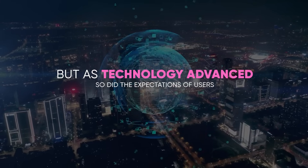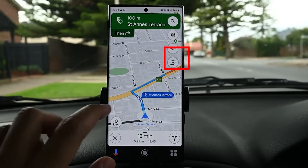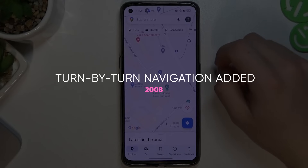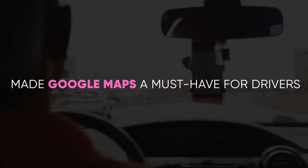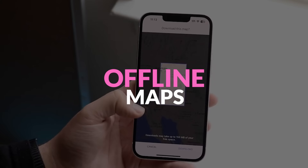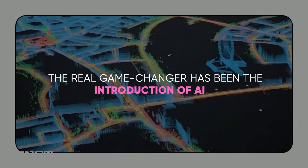But as technology advanced, so did the expectations of users. Over the years, we saw the introduction of features that now seem indispensable. Street View, launched in 2007, allowed us to explore places virtually. Turn-by-turn navigation, added in 2008, made Google Maps a must-have for drivers. Then came features like traffic updates, public transport information, and offline maps, each adding a new dimension to the app.